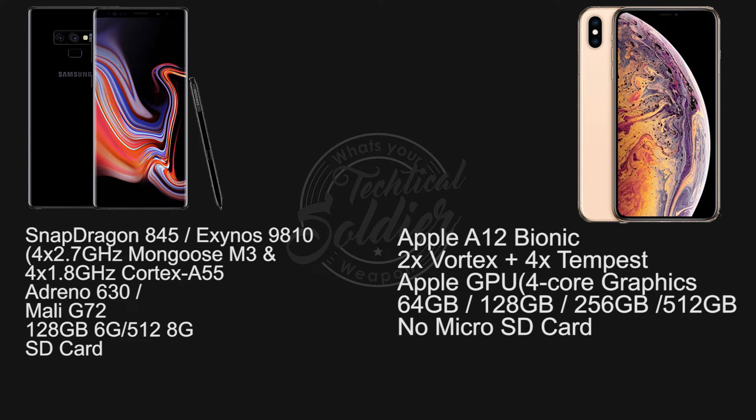As far as storage goes, the base model of the iPhone XS Max is 64GB starting at $1099, but the base storage for the Galaxy Note 9 is 128GB starting at $999. The Note 9 also has SD card expansion, and the maximum capacity you can spec out is 512GB on both the iPhone XS Max and the Note 9.